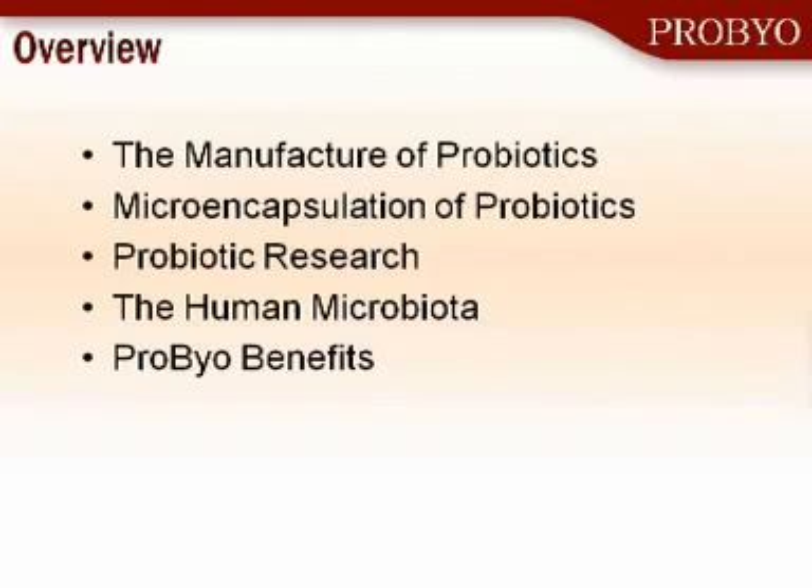I'm going to tell you a bit today about how we manufacture probiotics, the technologies like microencapsulation that we use to protect the probiotics, my research in probiotics, and then a little bit about the human system and how ProBio can help improve your intestinal tract and help improve your health overall.